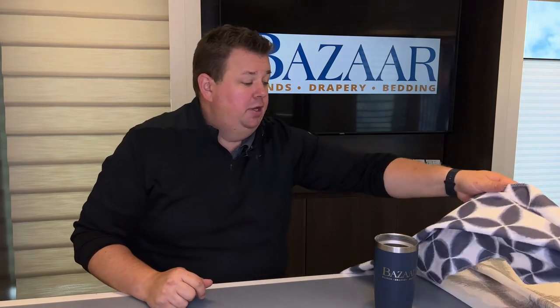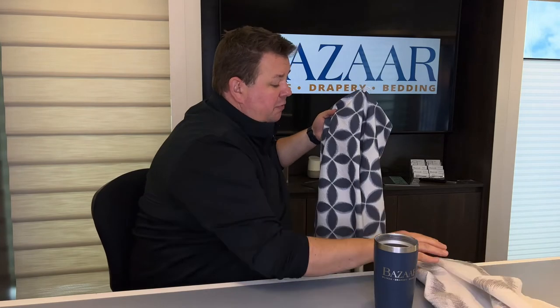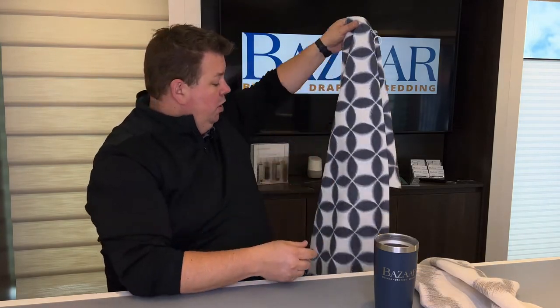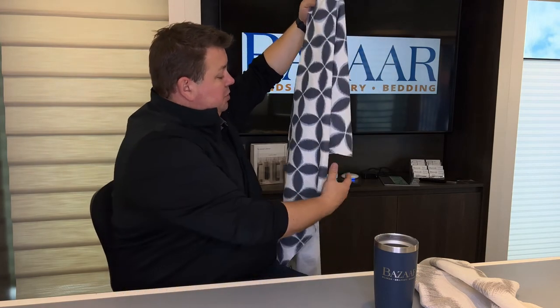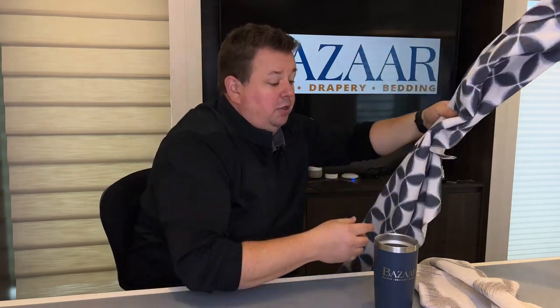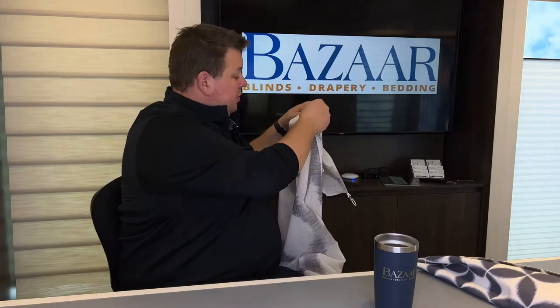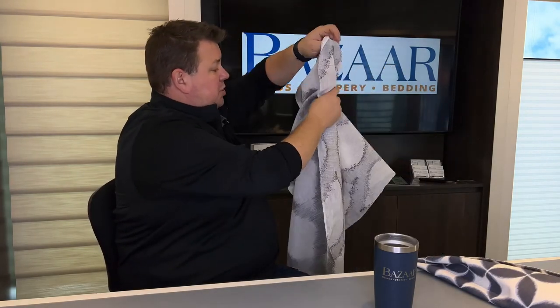We also have, depending on what you're looking for with different manufacturers, the space as a fabric showroom where we'll have big 54-inch wide samples of the fabric so you can look through them and really get an idea of what that fabric's going to look like, what it's going to feel like, what that texture really is. It's something you can't get from anywhere else or any of our competition in the area.